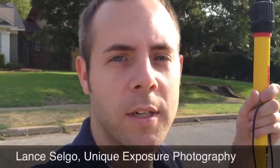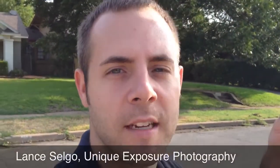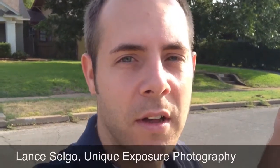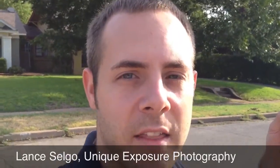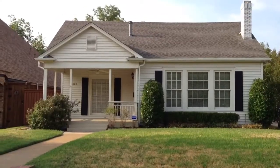One of the things that I think is really important is the front exterior photo of a home, simply because it's usually the first photo that buyers are gonna see. Among all the other homes on the MLS, they're gonna see that thumbnail right next to all of the other homes that they're searching for.